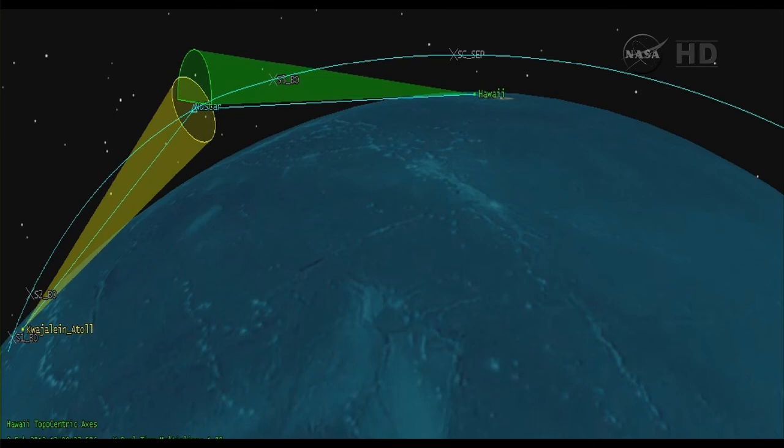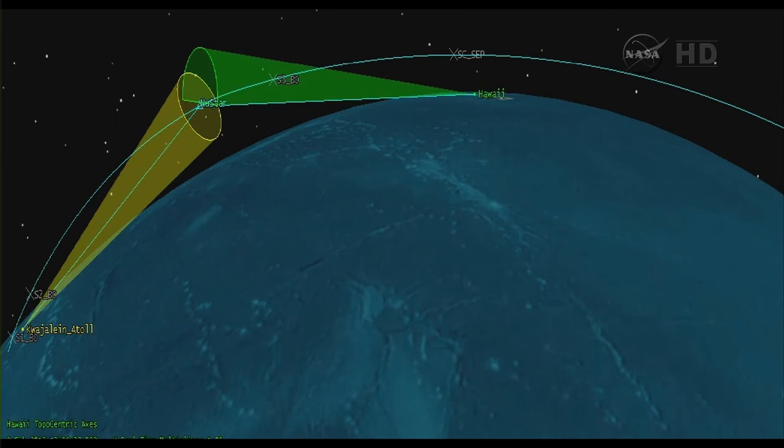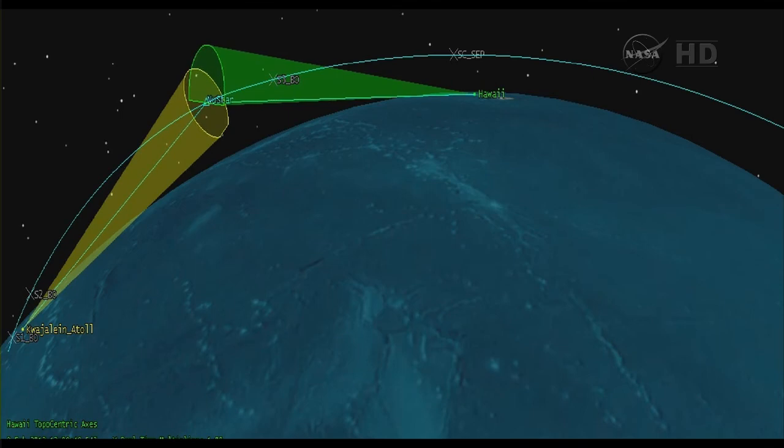Stage 3 TVC is on. Stage 2 separation. 11 seconds to Stage 3 ignition. Attitude remains nominal. Stage 3 status good. Stage 3 ignition. Stage 3 TVC performing nominally and controlling the flight of the vehicle during the Stage 3 burn.